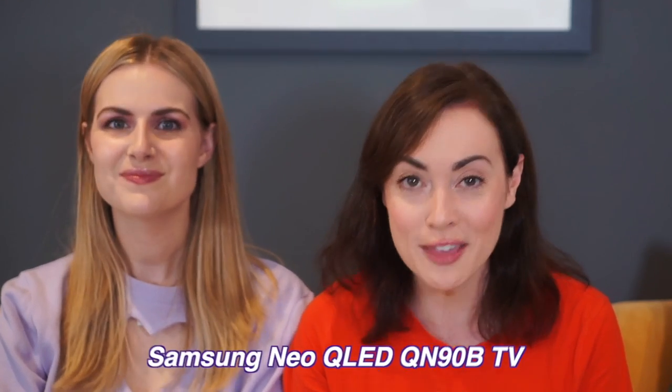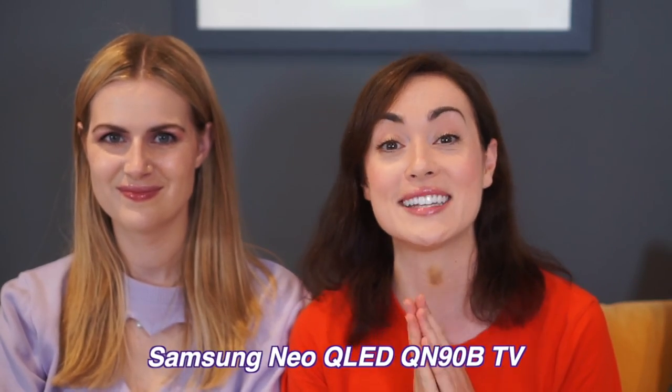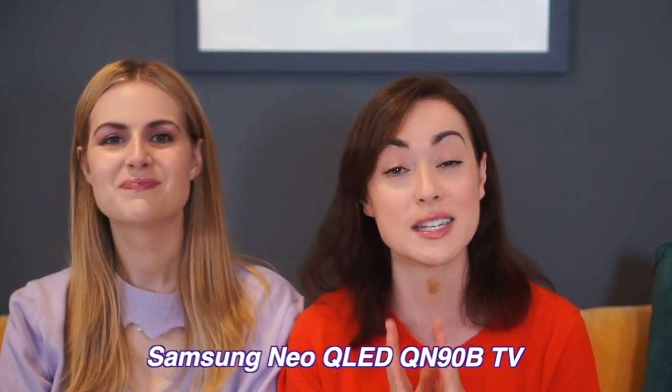We're gonna play Stray because my brother texted me like, have you played Stray? And I was like, no. This video is kindly sponsored by Samsung and Rosie and I have been using the 43-inch Neo QLED TV. It's 4K, it's HDR, it's a smart TV. What can't it do? Cook my dinner, but that's it.